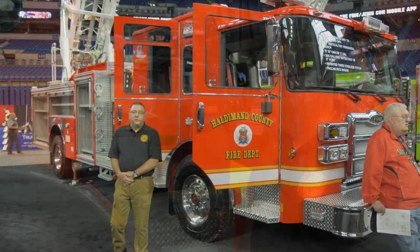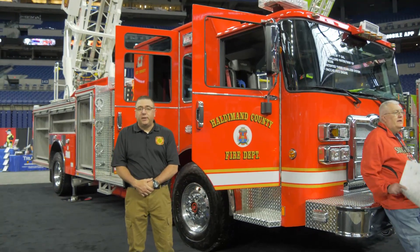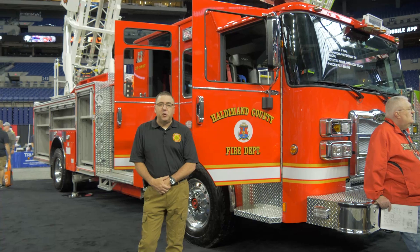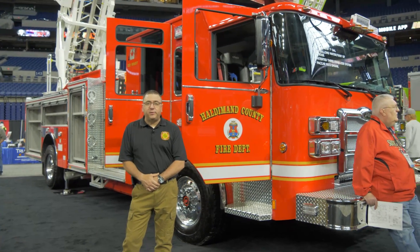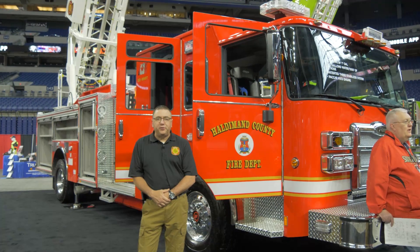We're excited at Haldeman County to get this aerial device in service. We're very pleased with how the truck turned out and very pleased to have it shown here at FDIC. I hope everyone has a great show — be sure to stop by the Pierce booth and look at all their quality apparatus. Hopefully one of these will be in your future.